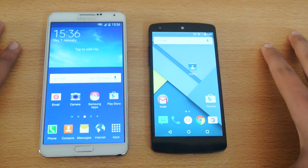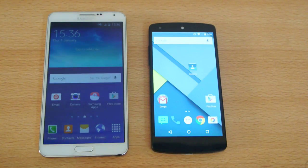Hey guys, in this video I want to do a quick benchmark between the Nexus 5 versus the Galaxy Note 3.